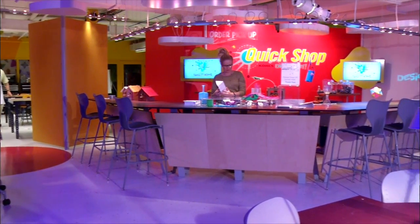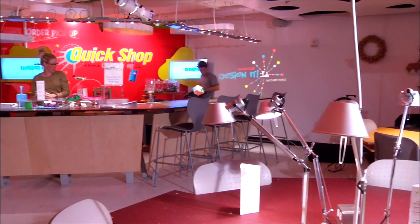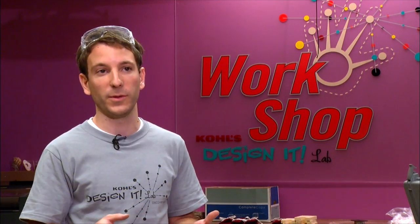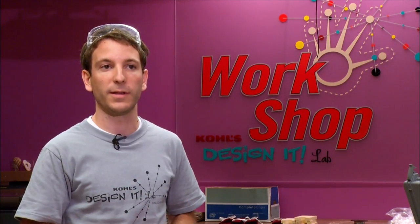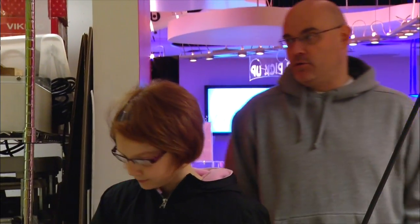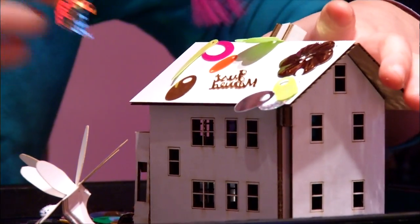Rock, paper, or scissors — these are just some of the tools used in Discovery World's Kohl's Design It Lab. Hi, my name is Tom Joy and we're in the Kohl's Design It Lab in the workshop. Back here we have classes for members only. People can sign up for these classes in advance, or the day of, we can bring more people in if the class isn't filled. They'll come into the workshop and we'll do 60 to 90 minute classes, learning about different tools and materials, different methods of making things, and a little bit about design and how you can use inspiration to help you design different things.